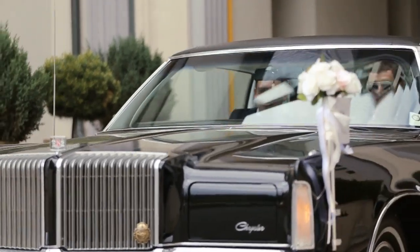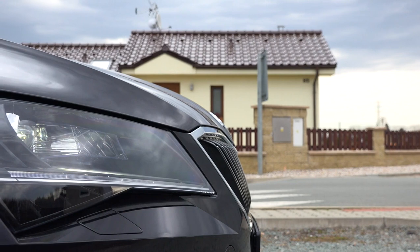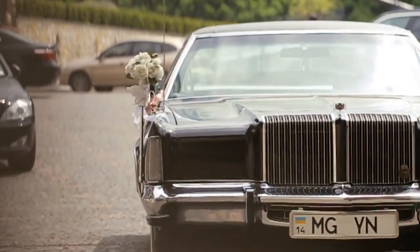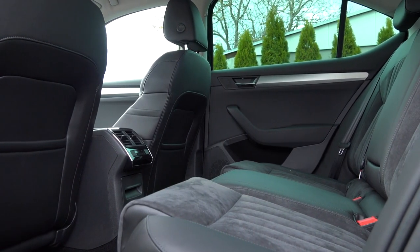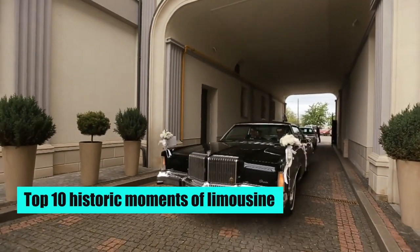Uncover the fascinating history of the limousine and discover how it has evolved over the years with Daytona Limo. From its origins as a horse-drawn carriage to its current use as a luxury transportation option, the limousine has come a long way. Join us as we delve into the past and present of this iconic vehicle. Here are the top 10 historic moments of the limousine.